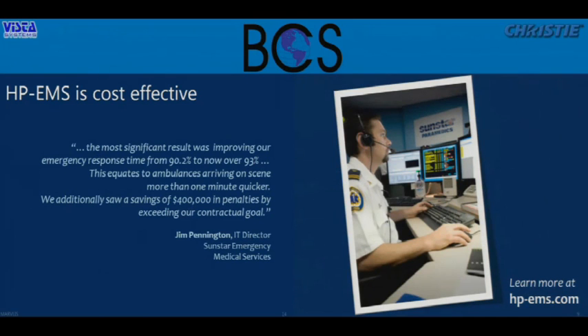Another story comes from Sunstar EMS in Florida. IT director Jim Pennington told us the most significant result was improving their response times from 90.2% to over 93% on-time response — in an industry where any fraction of a percent is considered significant. This equates to ambulances arriving at scene more than a minute quicker, which when you think about heart attacks and strokes, means saving lives. Additionally, they saw savings of $400,000 just in penalties they normally pay for late calls — known as exceptions. Performing better, spending less, saving money.